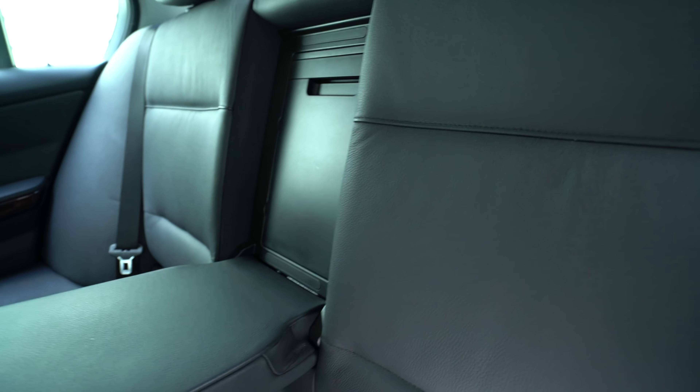This is how you know you have a modern BMW — when there are actually cup holders that work in the back.